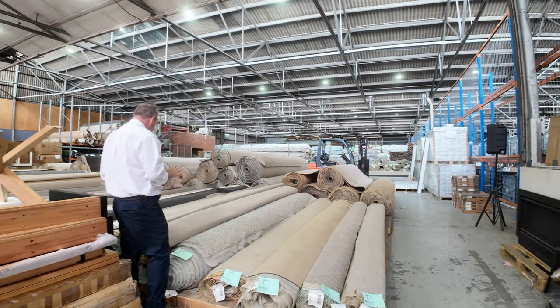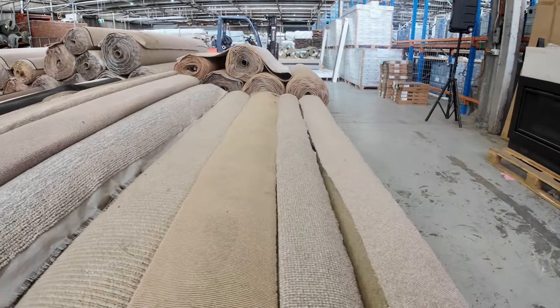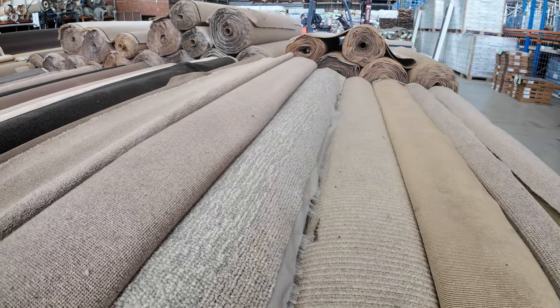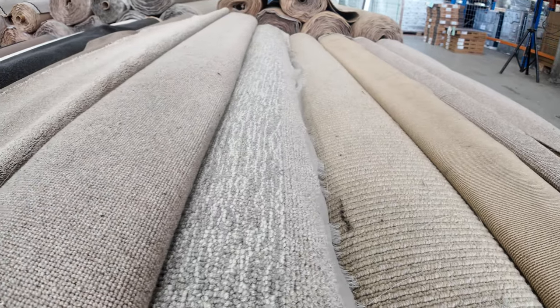We've had a heap of new carpet come in this week. Have a look at these nice little roll-ins and off-cut sales. We've got a bit of everything in it — these nice wool chunky wool loop-pile carpets have just come in, and lots of twist piles here.